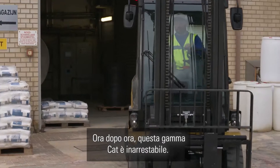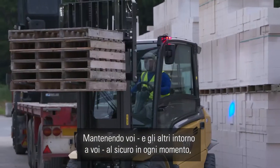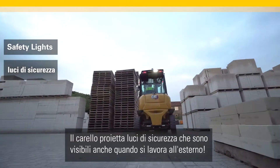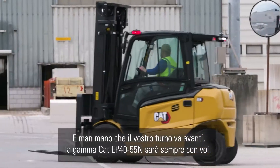Hour after hour, this CAT range is unstoppable, keeping you and others around you safe at all times. The truck projects safety lights that are visible even when working outside.